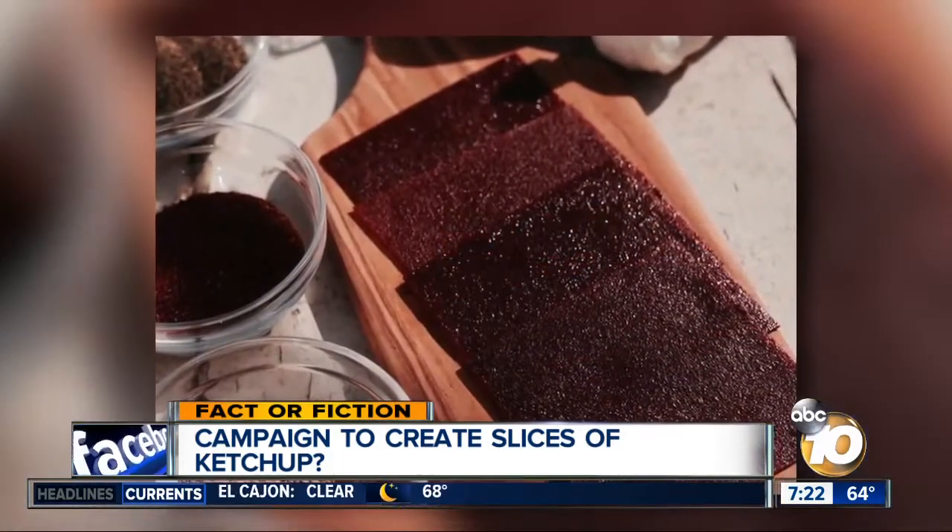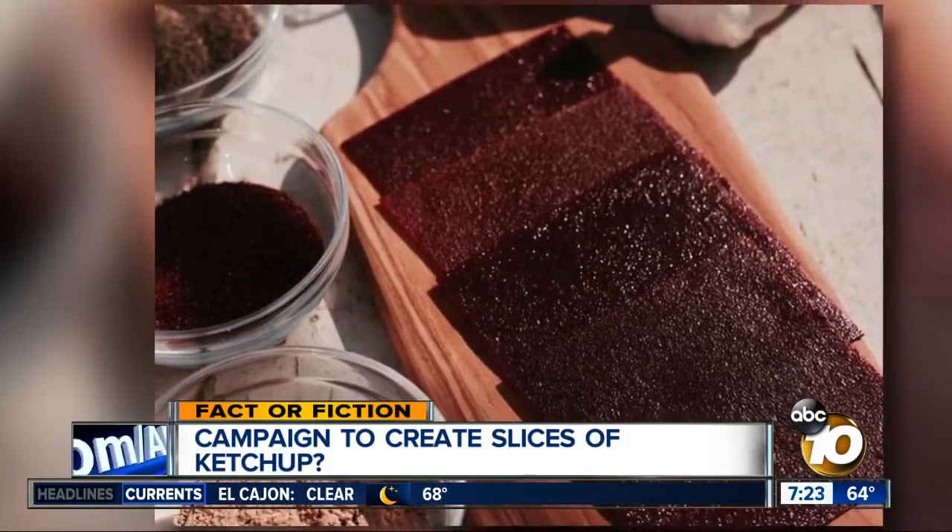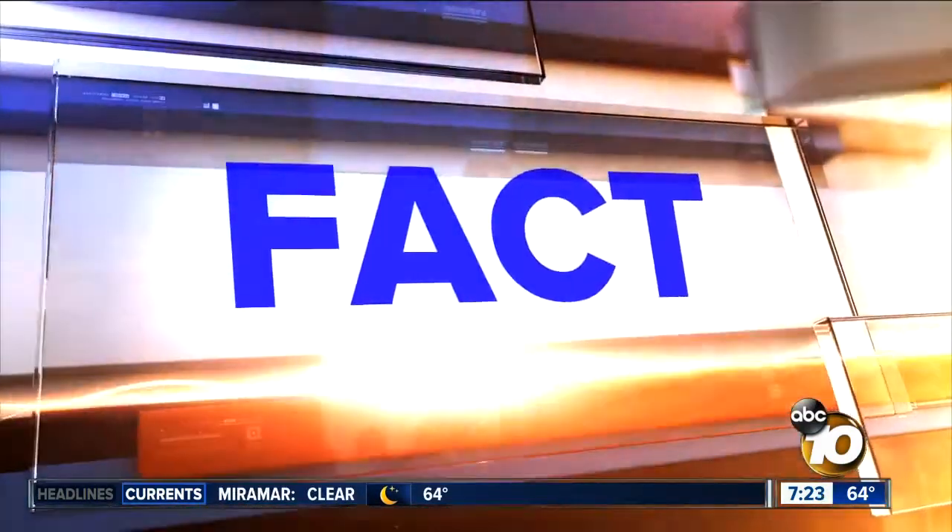The slices look like fruit leather to put on sandwiches and burgers. Yeah, they're meant to keep foods from getting soggy. And guess what? They're real.